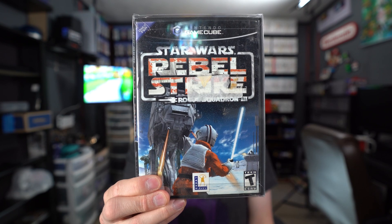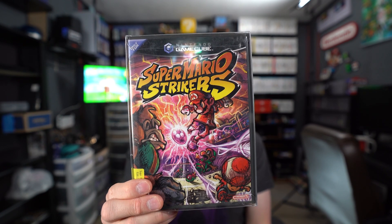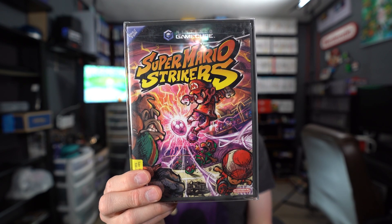This last stack of games came from a collector friend named Josh — I did a game room tour and interview with him, links in the description. He sold me six GameCube games: Top Gun Combat Zones, Star Wars: Rebel Strike Rogue Squadron 3, Star Wars: Rogue Leader Rogue Squadron 2, Odama, Donkey Konga, and the banger of the stack, Super Mario Strikers — which I'll be doing a GameCube Gallery episode on soon. He gave me a great deal and some weren't complete in box, so I tracked down the missing manuals online.